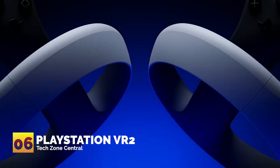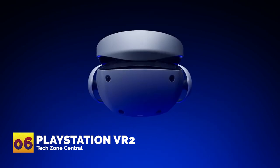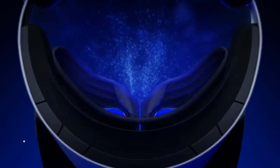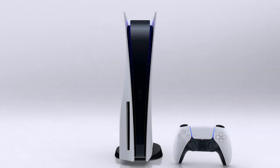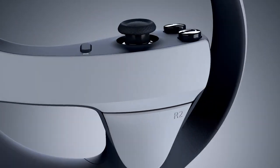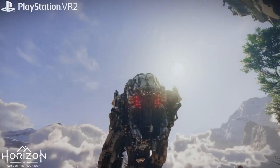Number six: PlayStation VR 2. Next up is the PlayStation VR 2, expected to be released in 2023, designed to work with PlayStation 5. It features the traditional and beloved PlayStation analog sticks and action buttons, making it easy to use.